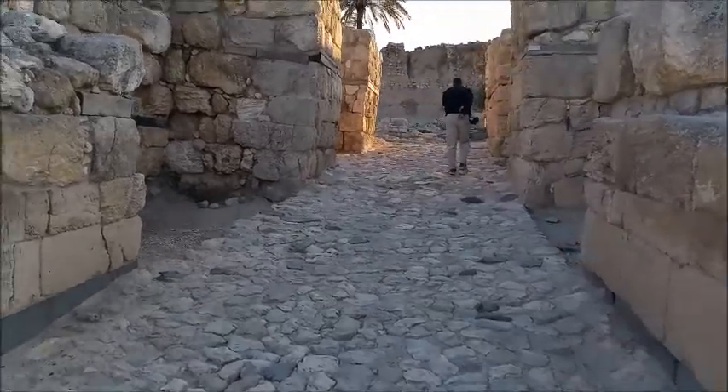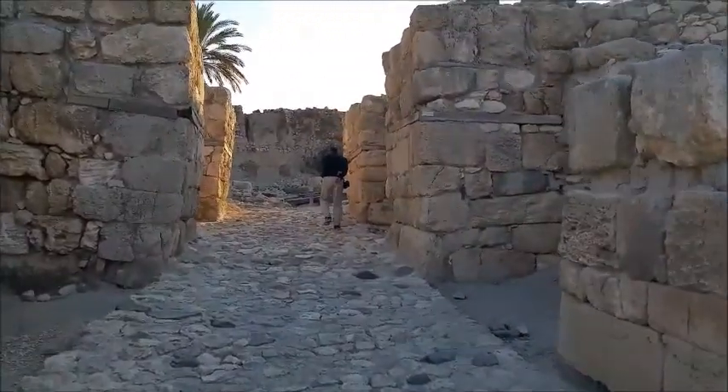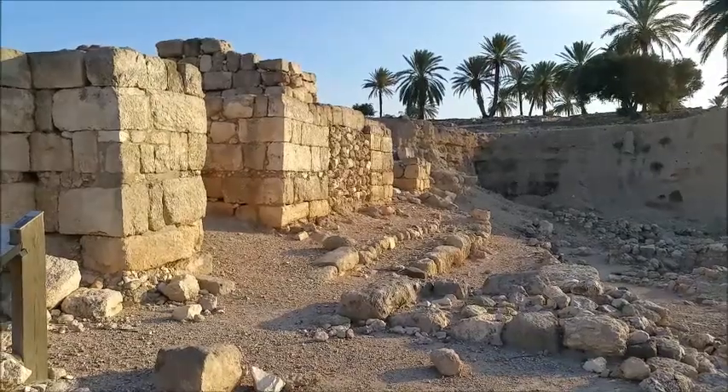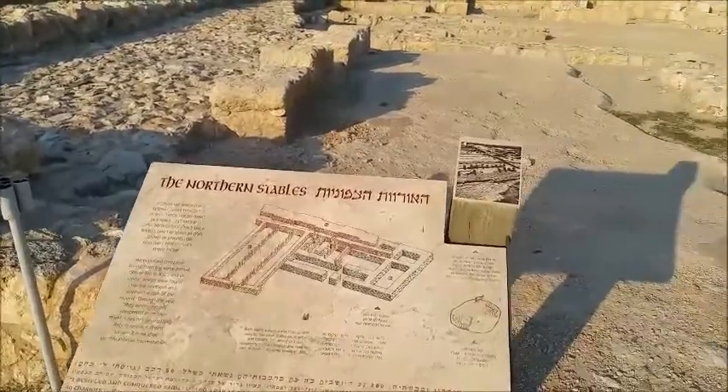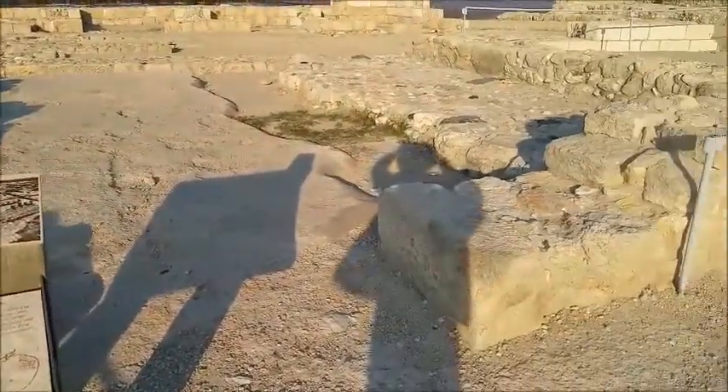The Canaanite Gate and the Solomonite Gate, the northern stables and the mangers, and the palace.